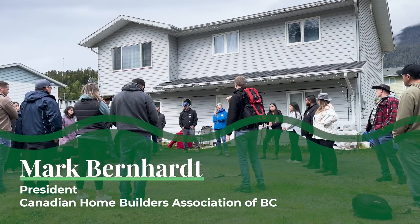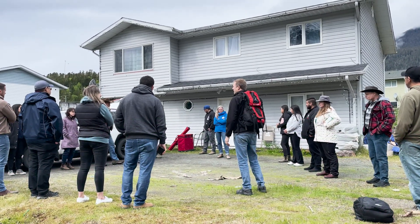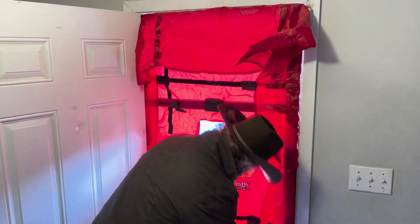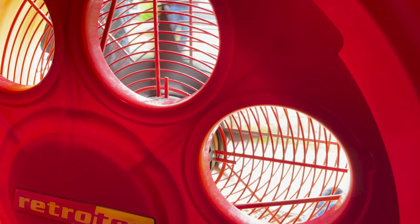So the blower door test — the long thing in that kit is a tent door, the big square is a fan. What it does is mainly test air leakage, but we can also look at things like combustion spillage, like leaking from fireplaces if we're getting exhaust in the house.